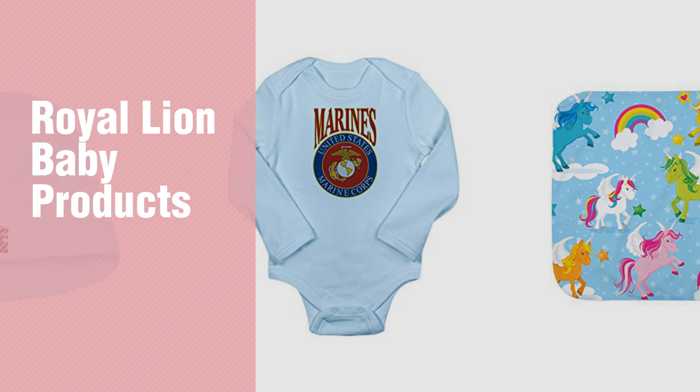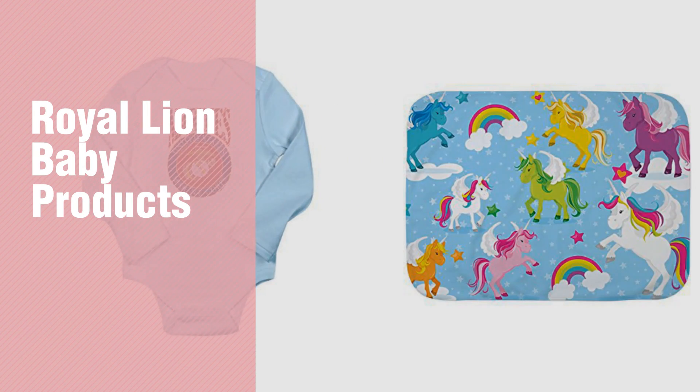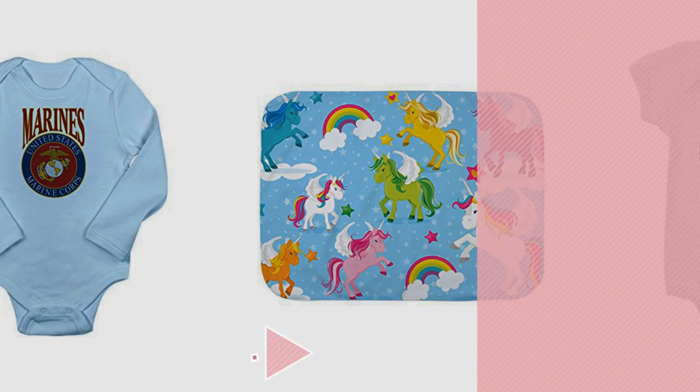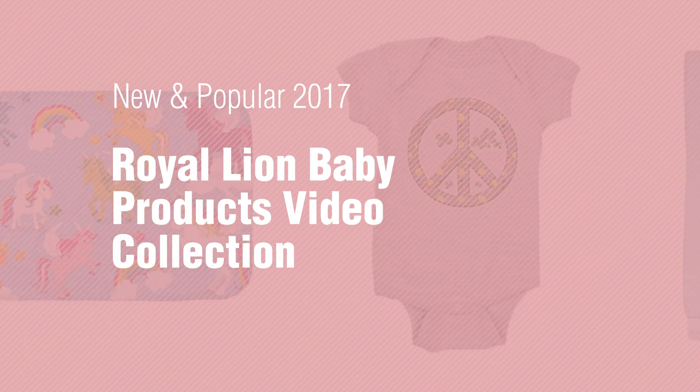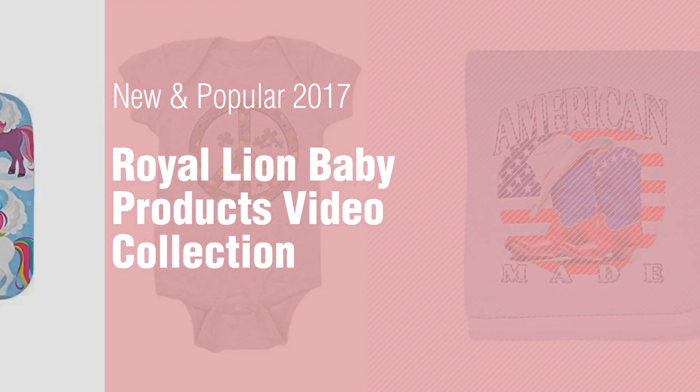If you're looking for Royal Lion Baby Products, here's a collection you've got to see. New and popular 2017 Royal Lion Baby Products Video Collection.